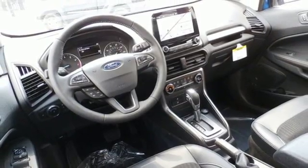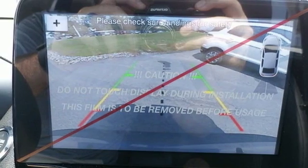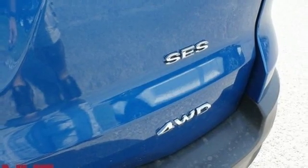Power heated mirrors, external memory control, power sliding and tilting sunroof, doors and push button start proximity key, and inline four cylinder engine.